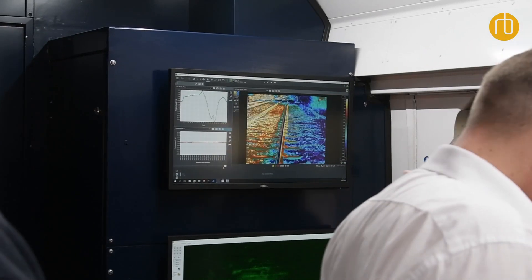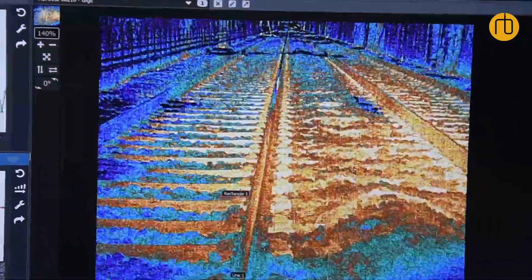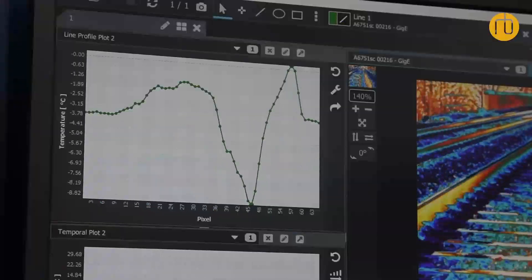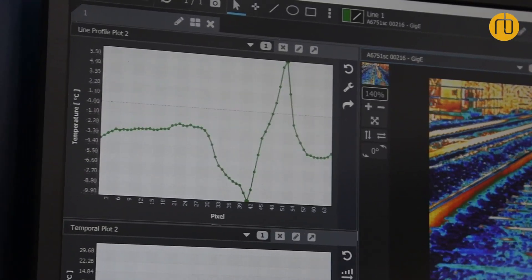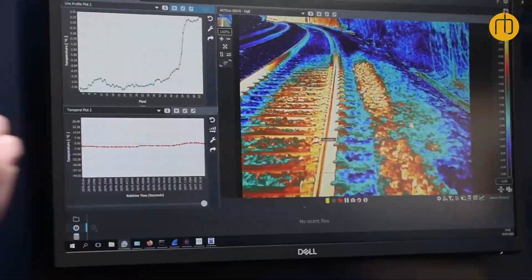We can layer in radar technology to see things in more detail that the visual eye can't see — radar works right through fog as if it's not there, along with the thermal cameras. Track engineers and operational engineers can look at what's actually out there, which they would usually have to walk the track to inspect. These trains can now pick that up live and send the information back to them.